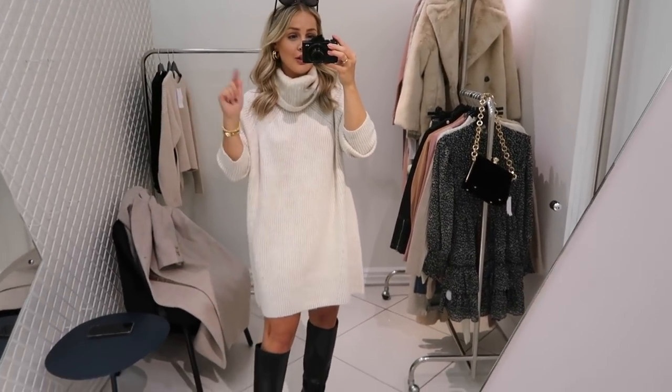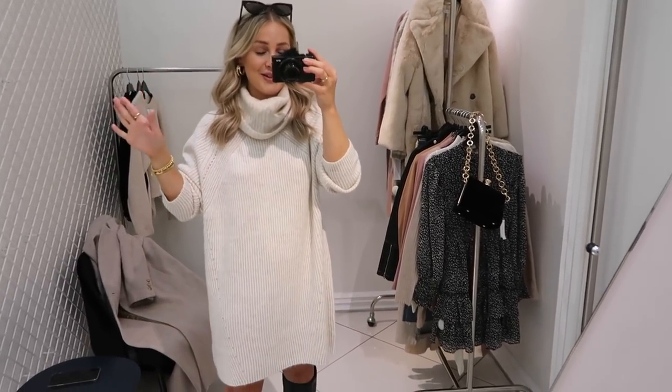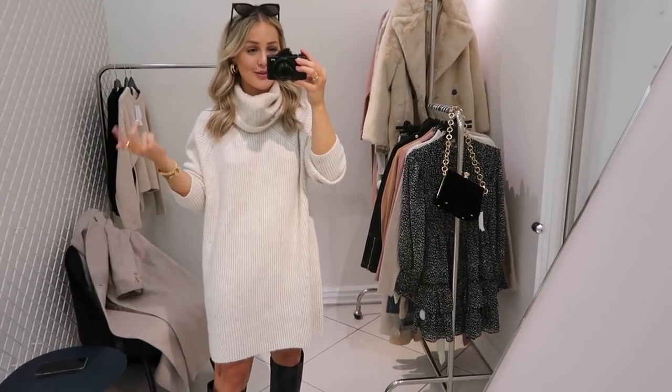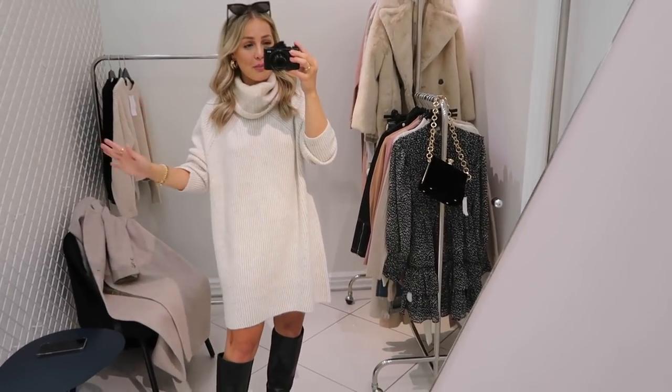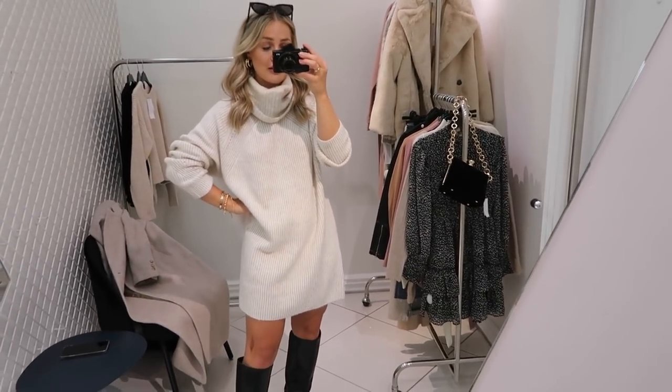I'll link everything down below so you can shop it, and obviously all the pieces that I'm going to show you as well. I'm so excited about these pieces — I feel like Topshop just have such good stock at the minute. I've gone a bit wild — I've picked like coats, blazers, dresses, bottoms, jumpers, you name it. I'm getting my autumn wardrobe ready, so I'm excited to show you all these pieces on.